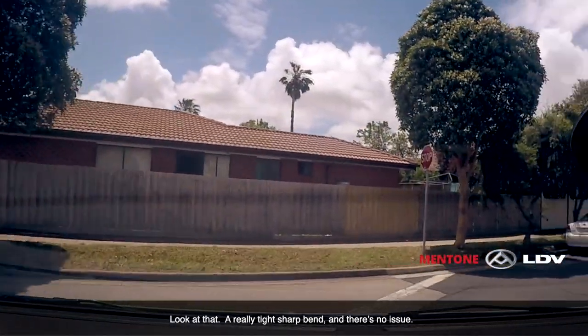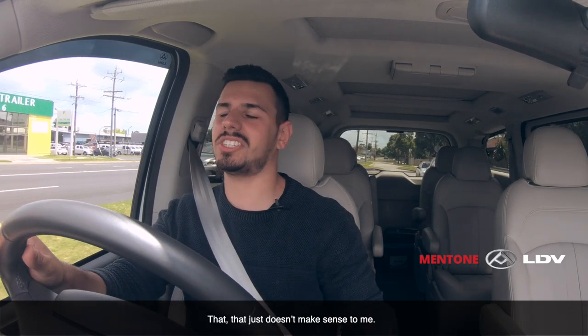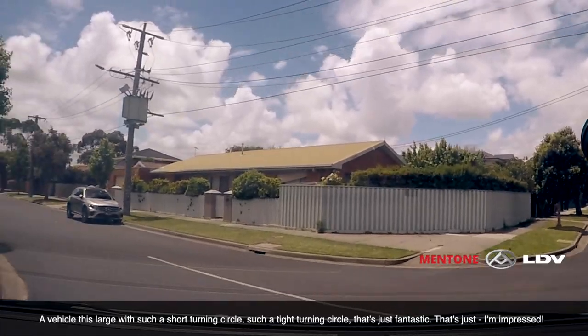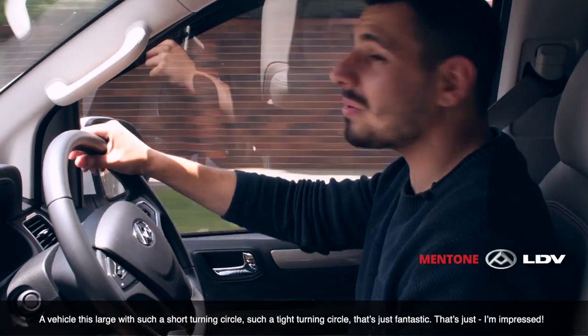Look at that — a really tight, sharp bend, and there's no issue. That just doesn't make sense to me. A vehicle this large with such a short, tight turning circle — that's just fantastic. I'm impressed.